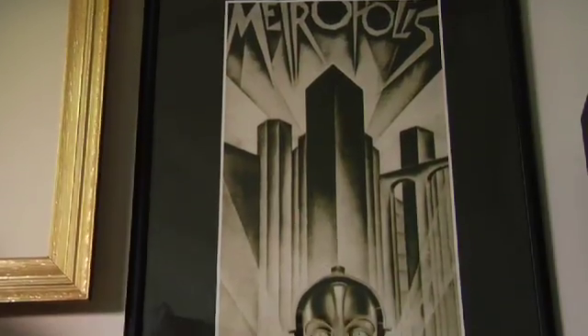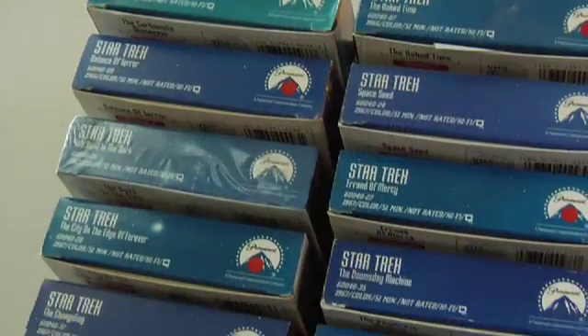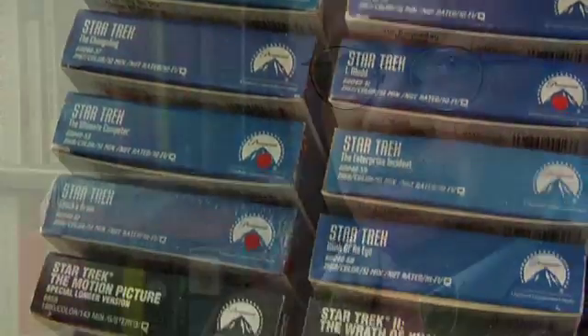It focuses mainly on understanding the science in science fiction films and television shows. We do some readings on cutting-edge science and then look at some science fiction film examples that relate to it, and try to critique the science fiction films from a scientific point of view.